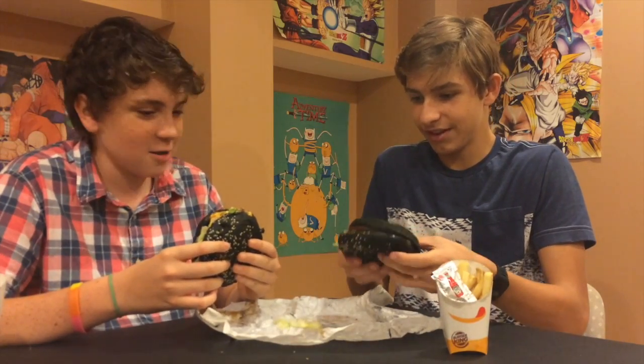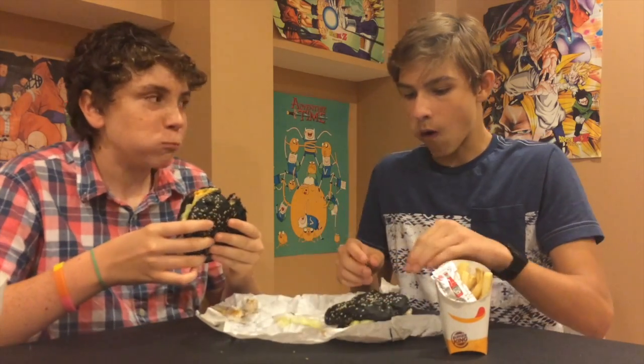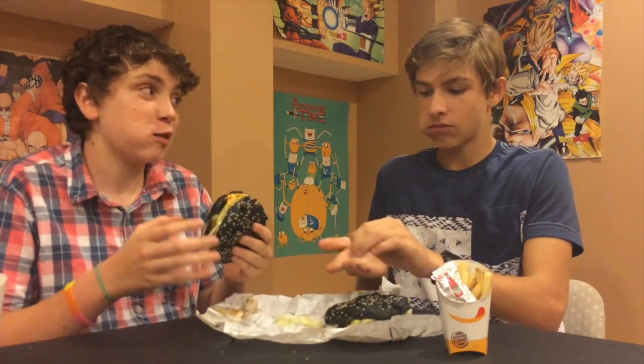Let's take our first bite. That's good. I love that.